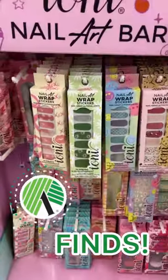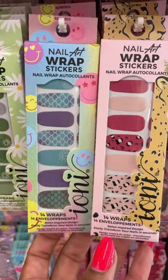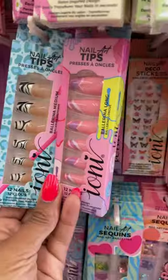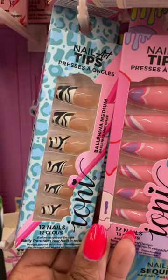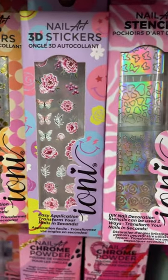You guys, I was in Dollar Tree today and they have a whole new nail bar in there. They had these really cute wraps — 14 come in each pack so you can do two manicures. They also had these press-ons that are so cute and these nail stickers, so bomb.